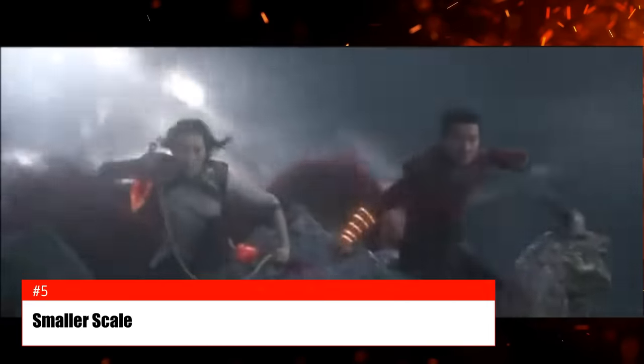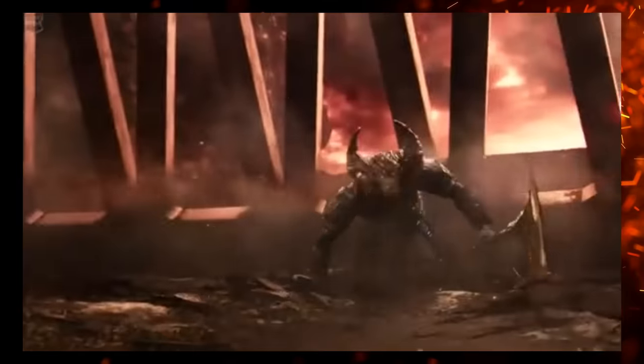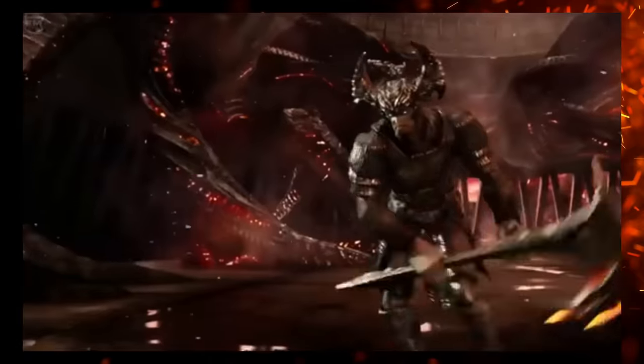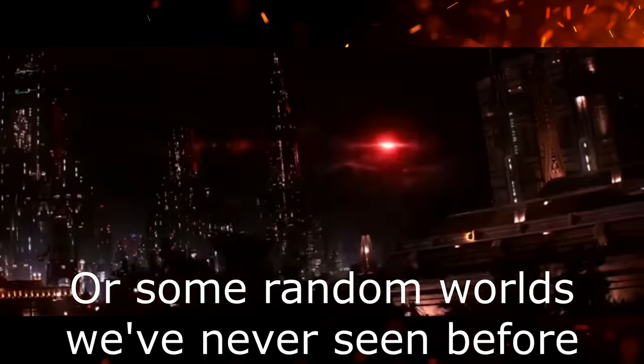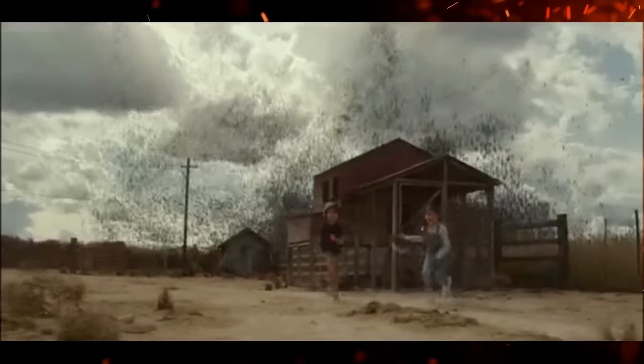One of the points often brought up against Hollywood blockbusters today is one of scale. Oftentimes the size of the conflict has to be huge — the entire Earth is depending on the heroes winning. Time and time again, the stakes are literally world-ending. You can only play this card so many times before it becomes boring. The Jurassic series has already done this a few times, and you can't keep going to that well.